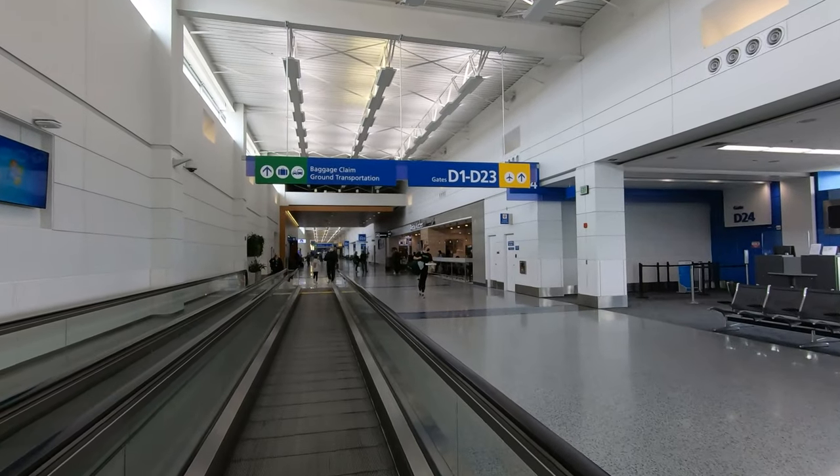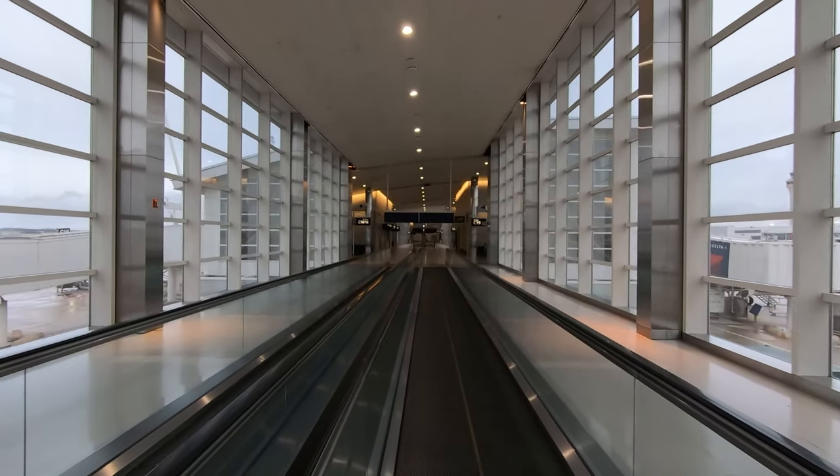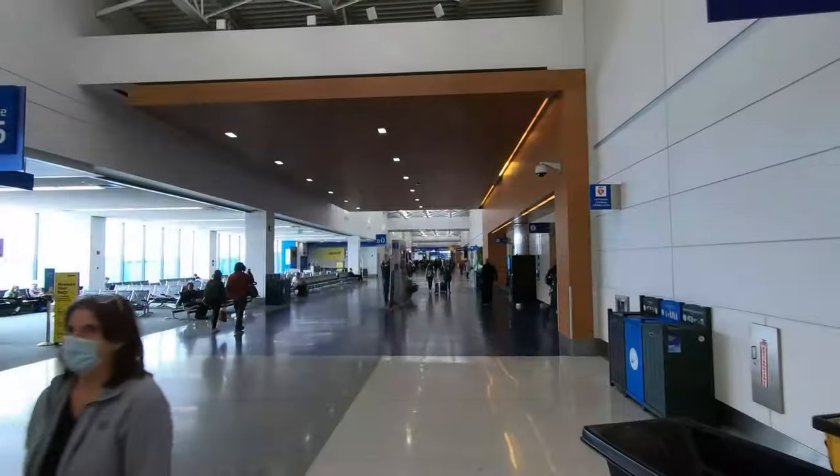I'll go over both terminals in detail, as well as how to transit between them. I'll also be sharing a walking tour of every gate in both terminals, so make sure to subscribe and turn on notifications so you'll be notified when that and other videos are published.